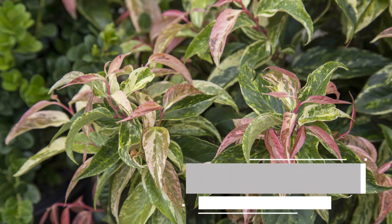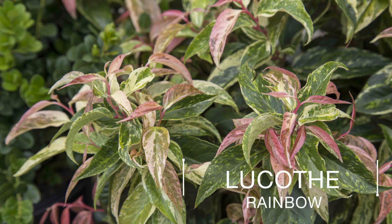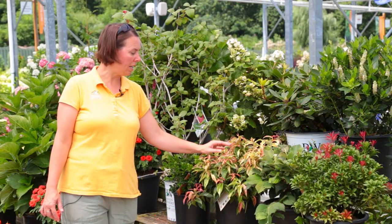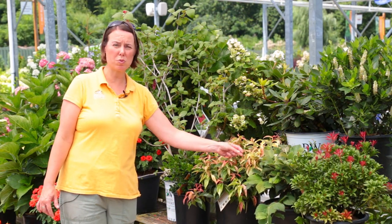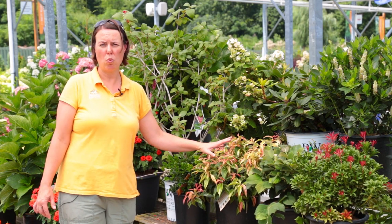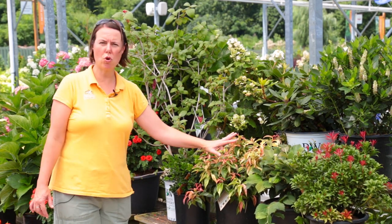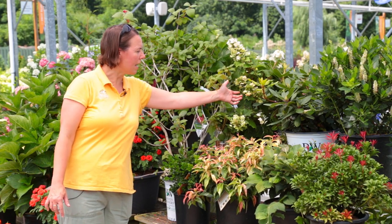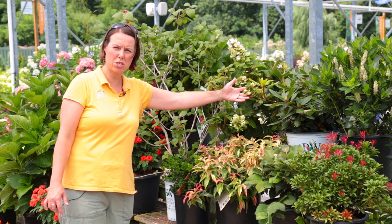Next to that is Rainbow Leucothoe. This is actually a shorter, low-habit type evergreen — it looks like this year round. If you put it out in too much sun, these white or creamy parts will burn, so be aware it really is best in the shade garden with well-drained soil. Beautiful color year round.